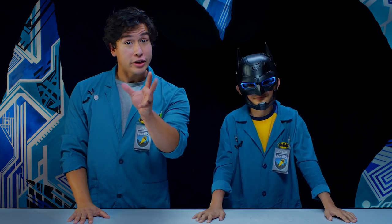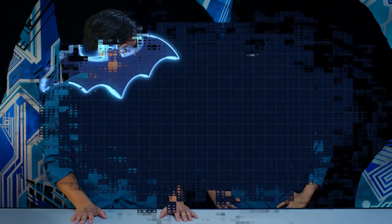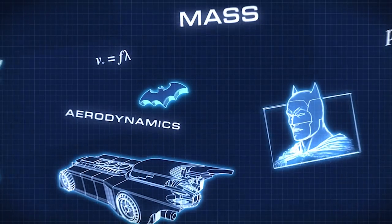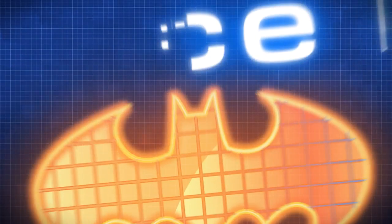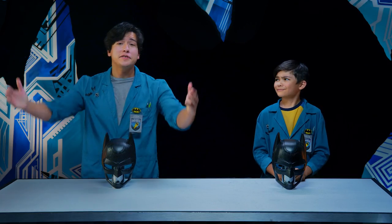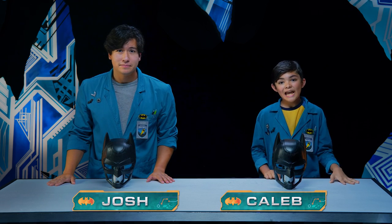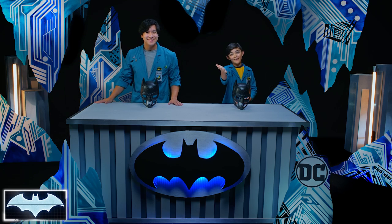Have you ever wondered how Batman's cowl can adjust his voice? Well, we're gonna find out! You sound just like Batman. I know! So cool! Right? Greetings and salutations, everybody! I'm Josh. And I'm Caleb. We've also got with us today the Batcomputer, Penny One!